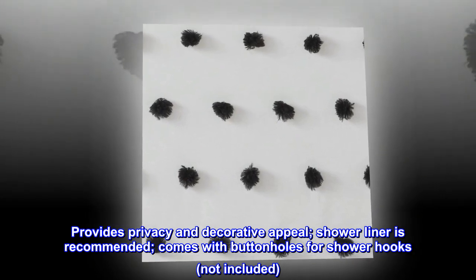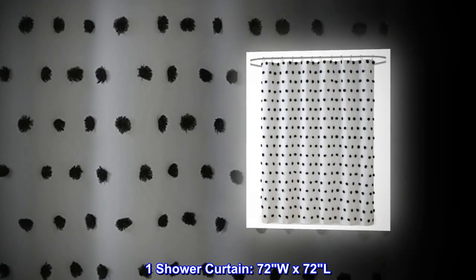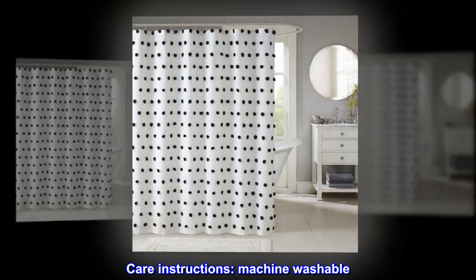Comes with buttonholes for shower hooks, not included. Includes 1 shower curtain, 72W x 72L. Machine washable.